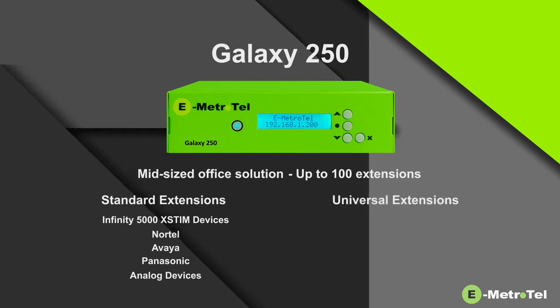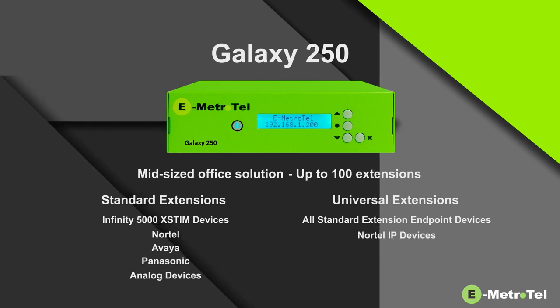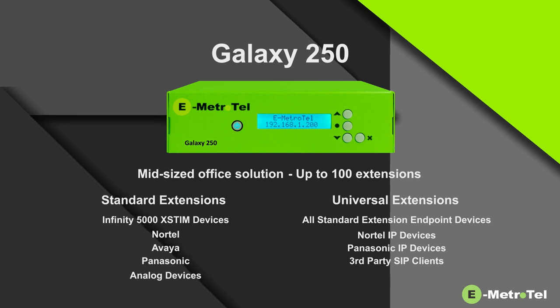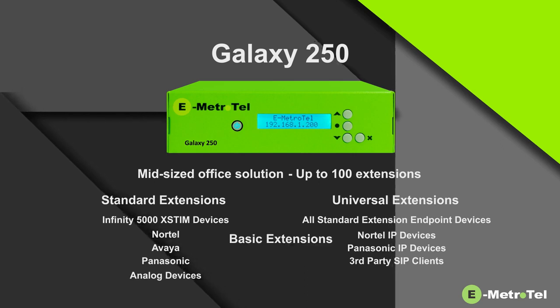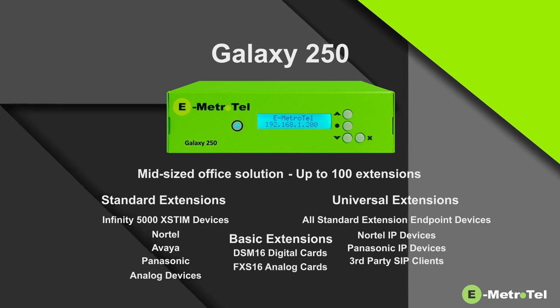Universal extensions support all standard extension endpoint devices, as well as Nortel IP devices, Panasonic IP devices, and third-party SIP clients, or BASIC for devices connected to DSM-16 digital cards or FX-S16 analog cards.